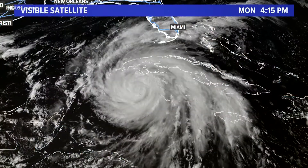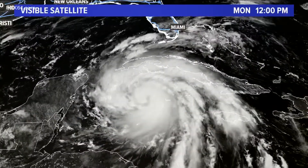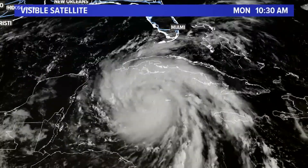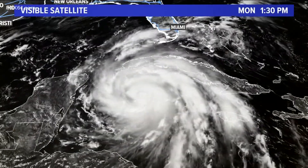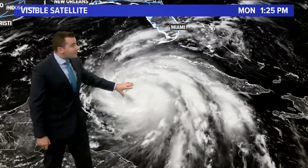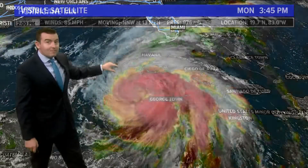I want to show you the storm on the satellite imagery. You can see how it's starting to get more of a classic hurricane look to it. This is the visible satellite, or how it looks from space. There's no well-defined eye yet, but I suspect tonight or tomorrow morning we may start to see that pop out, especially once it gets past Cuba.